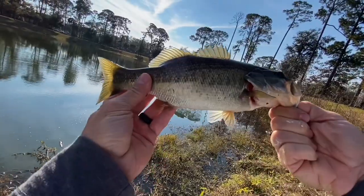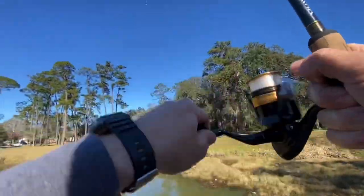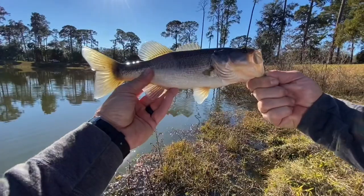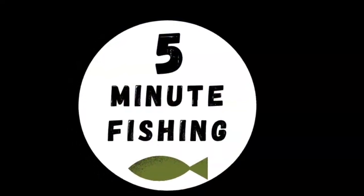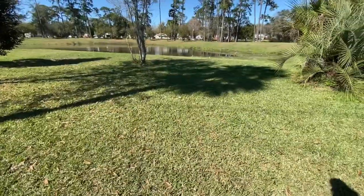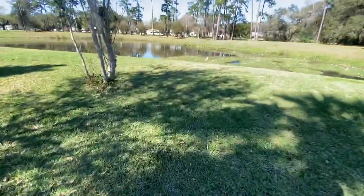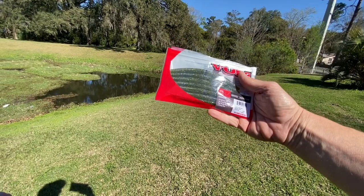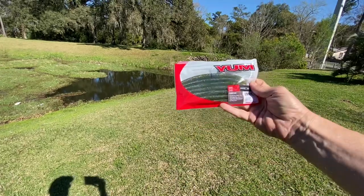Hey! I'll start off with one of these. This is a Yum Dinger, a 5-inch Mardi Gras color.